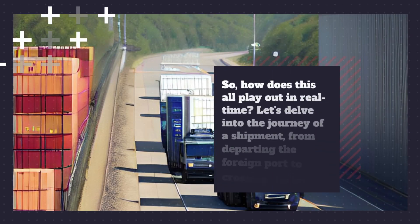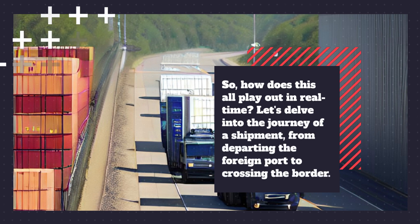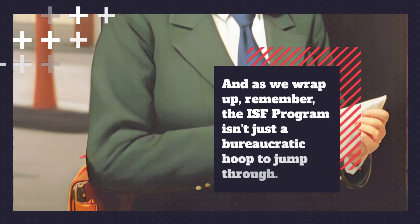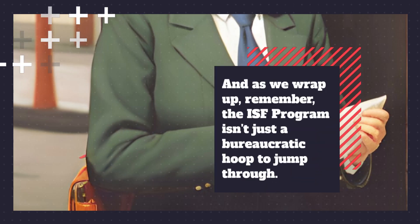So how does this all play out in real time? Let's delve into the journey of a shipment from departing the foreign port to crossing the border.